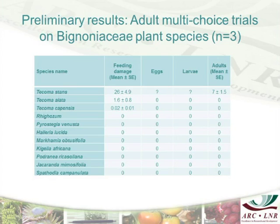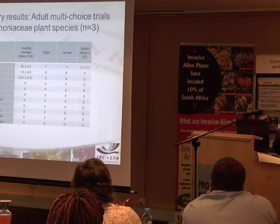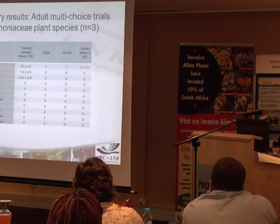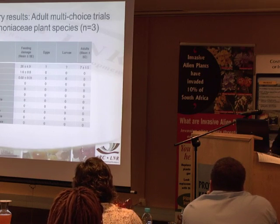On Tecoma stans, it fed and had several generations, but then disappeared, which has been one of the problems we've been having. On Tecoma alata and Tecoma capensis, it did feed a little, but then didn't have any larval or further generation development.